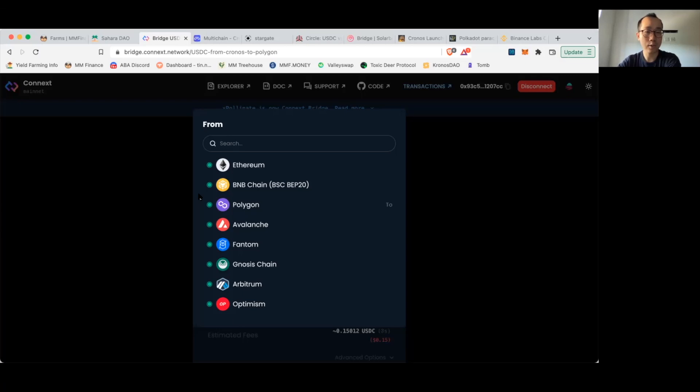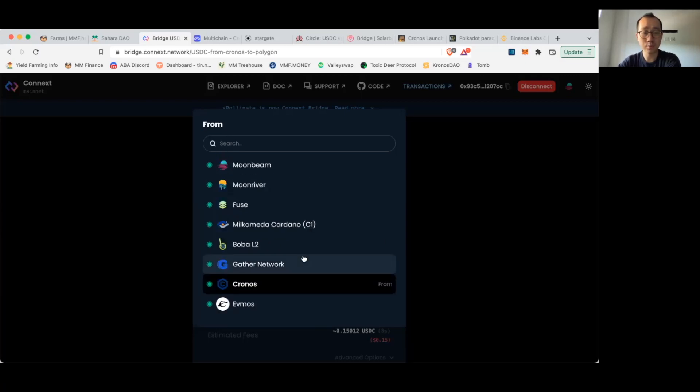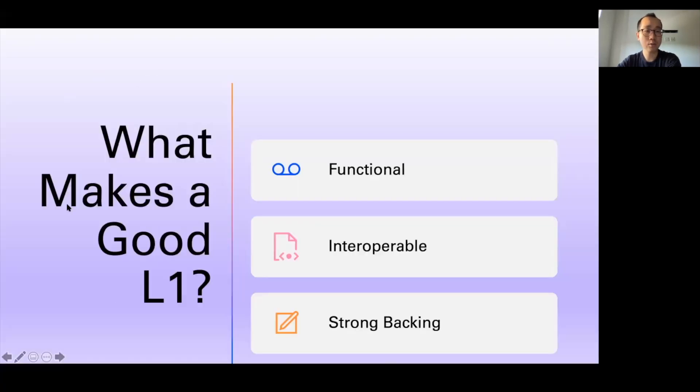Let's look at how we can choose between all these different projects and see which have the highest chance of survival. When looking at what layer 1s to accumulate during the bear market, especially as prices are down, we want to consider what makes a good L1. There are three main factors: the layer 1 has to be functional, it has to be interoperable — meaning you can easily transfer funds in and out of the ecosystem — and it also has to have strong backing.